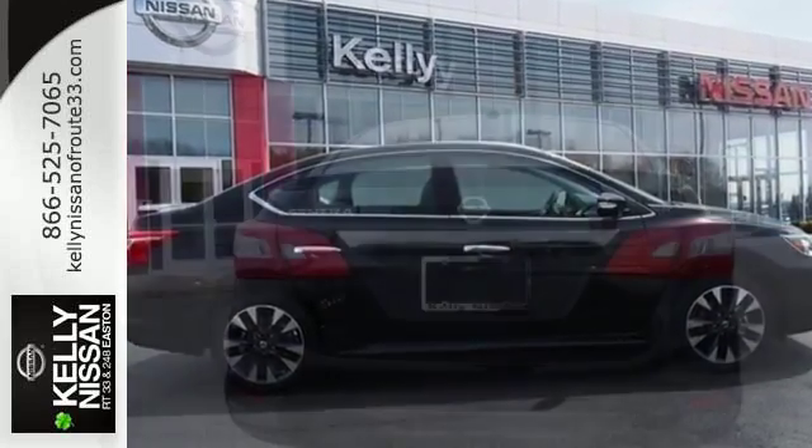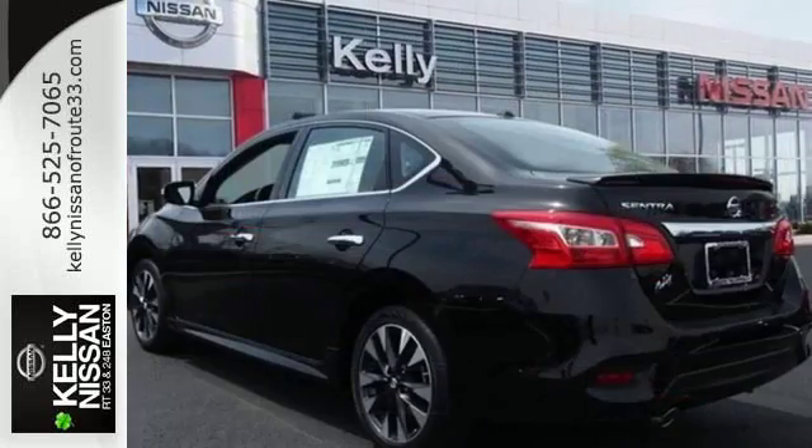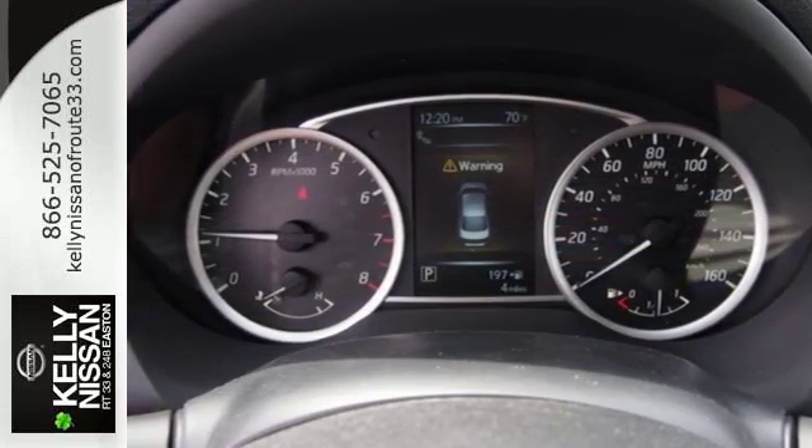Get settled in comfortable seating with room for five, with generous cargo space, or go with a whole new dimension with 60-40 split fold-down rear seats.